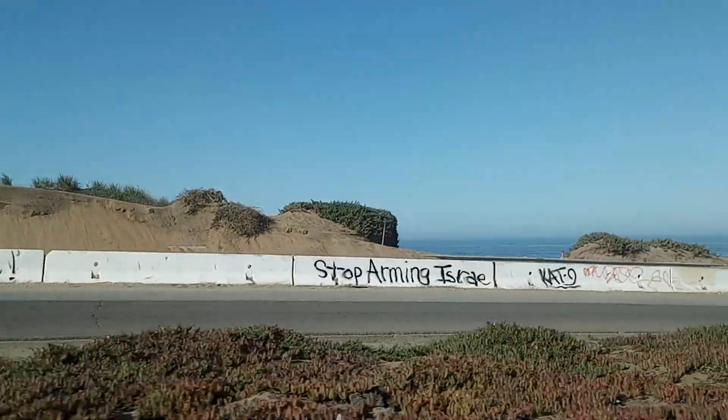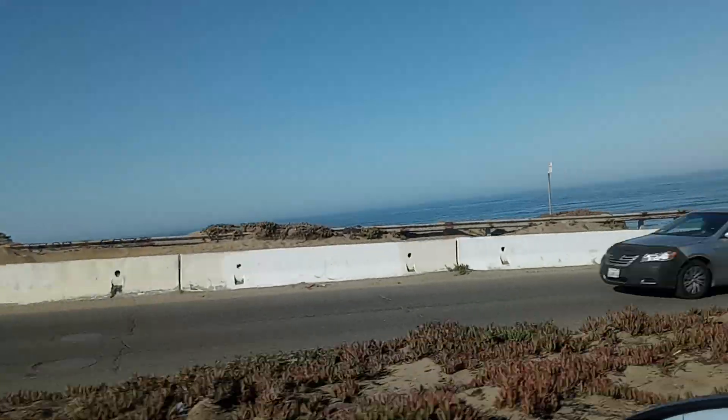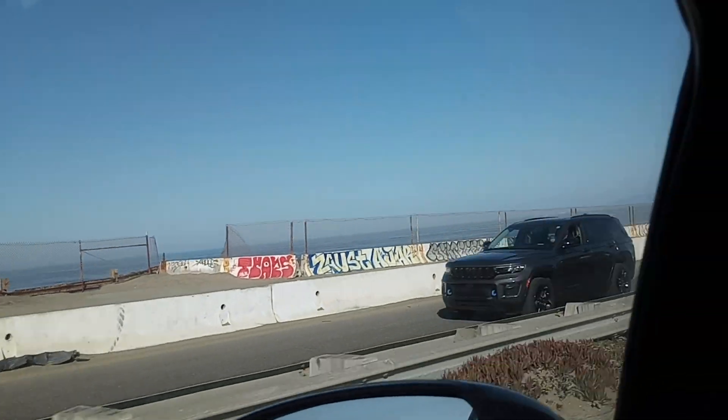I want to make a note of that stuff there — these barriers that they're using to keep people and sand back, I'm assuming. We can do a better job of niceties there.